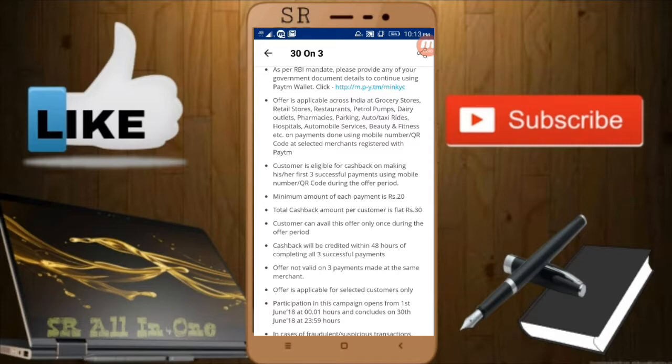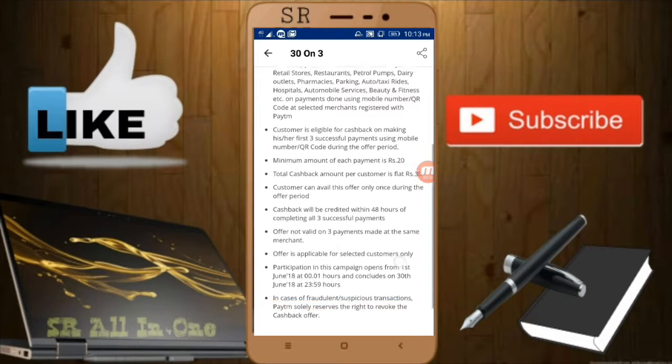A customer can avail this offer only once during the offer period, meaning you can use it for only three transactions — making six transactions will not give you 60 rupees. Also, the offer is not valid for payments made at the same merchant, so you must pay at three different merchants.